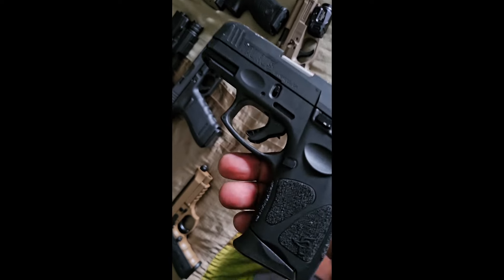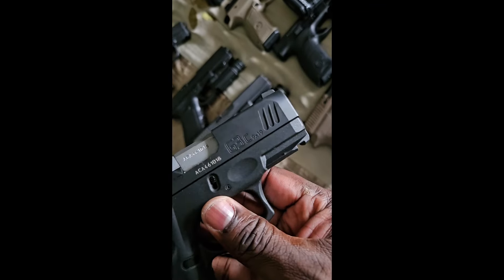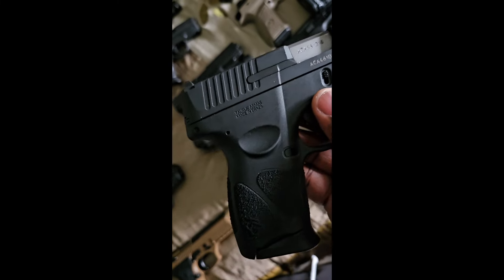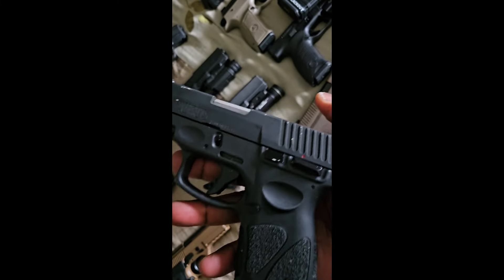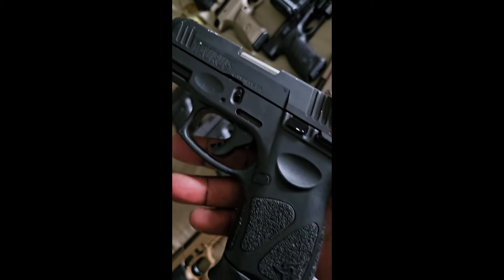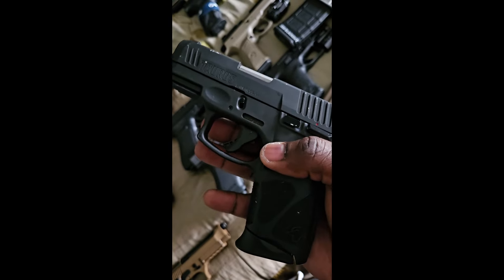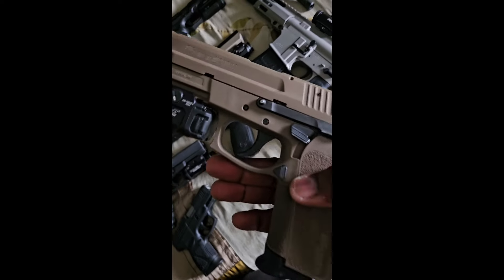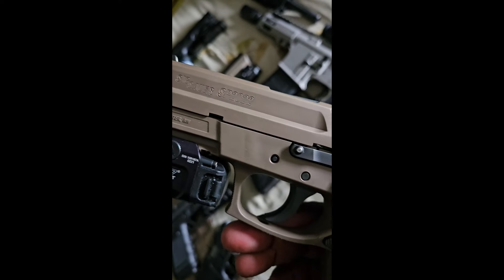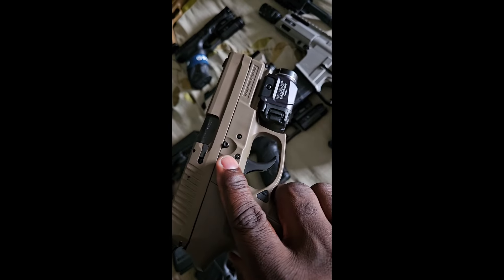Next one up is my Taurus G3C. I used to carry this every day until I got my 43x, but every now and then I take it out and carry it just to show it some love. Also got the Sig SP2022 — I've put maybe 100 rounds through this one.